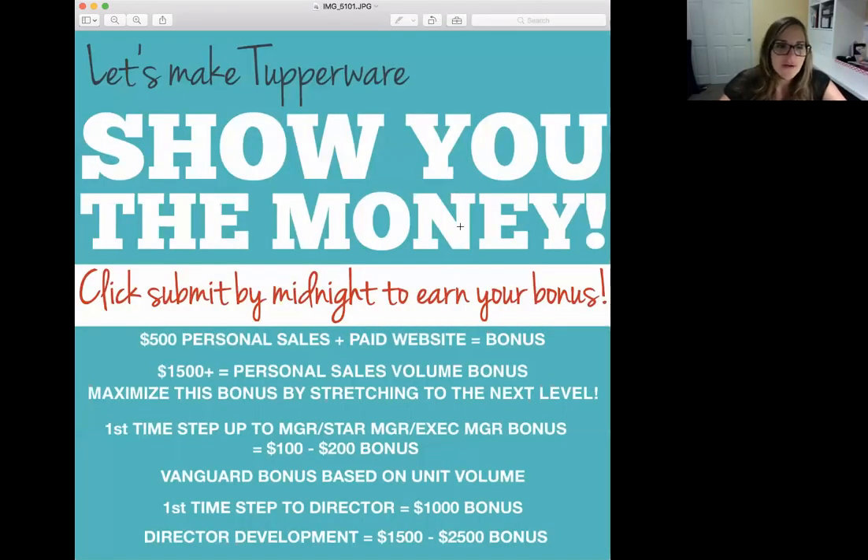What I want to first start by is sharing with you a fabulous chart that shows you all of the different bonuses that you can make in Tupperware, because it's not just your personal profit of your 25%, but there's so much more. Let me share the screen. Every last calendar Friday of the month is the ending of our sales month, and you want to make sure you're always watching to see how close you are to one of these levels.